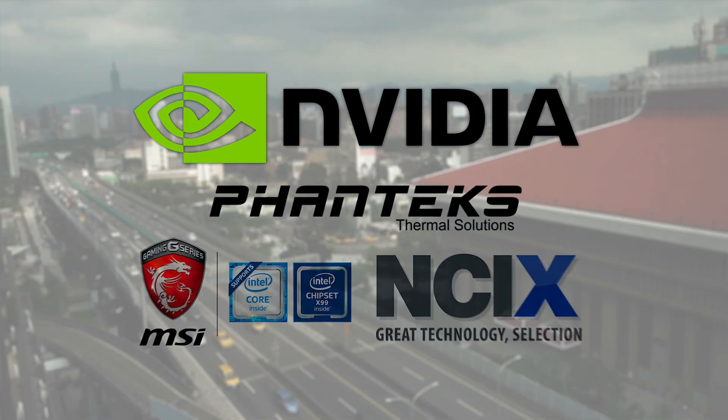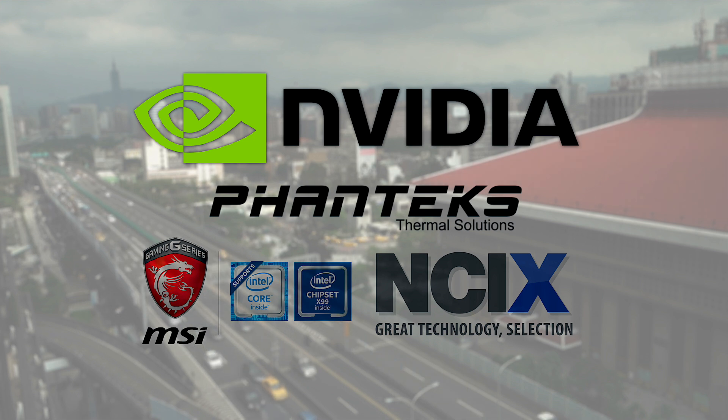What's up, guys? I'm Dmitry with Hardware Canucks. I'm back in the office, but the Computex coverage still continues. We have a few videos lined up for you. Today, we're talking about NVIDIA. Hardware Canucks is at another fantastic Computex show, all thanks to NVIDIA, Phanteks, NCIX, and MSI.